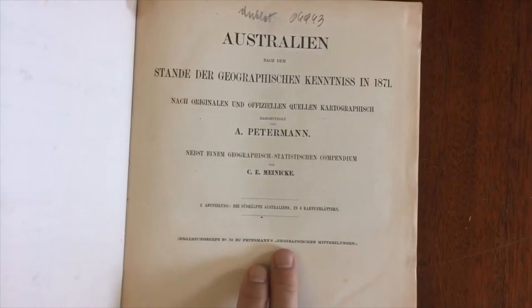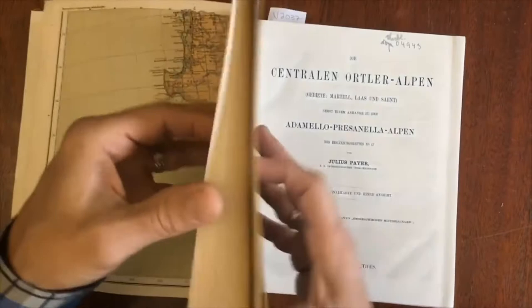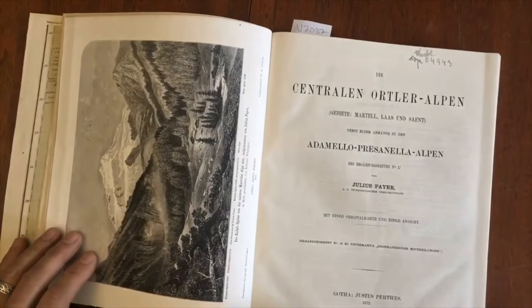1871 is this first one we're looking at on Australia — it's the state of Australia in 1871. So we have not only those four maps which I just showed you but the original article that accompanied them, and that is actually followed by in this bound volume this next issue 1872 of the Central Alps.